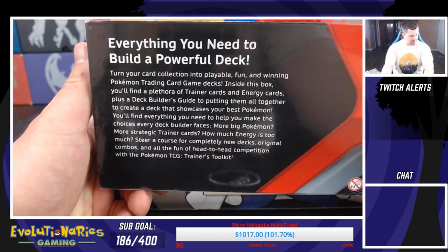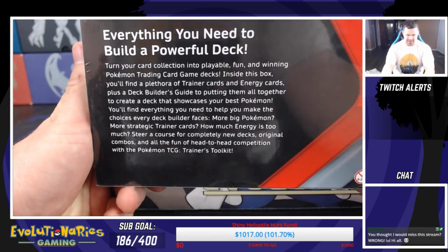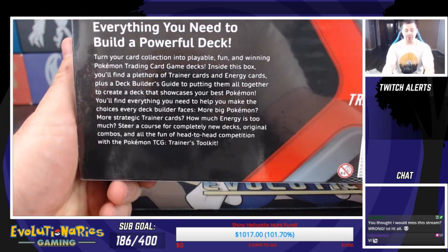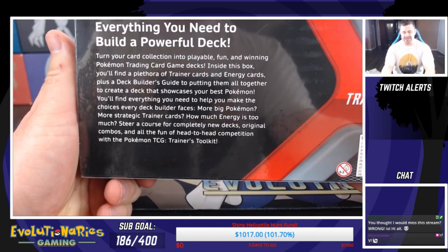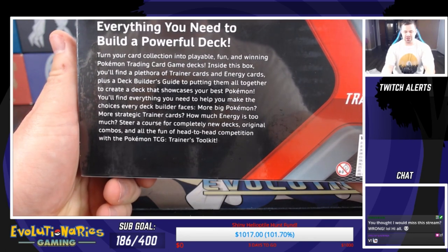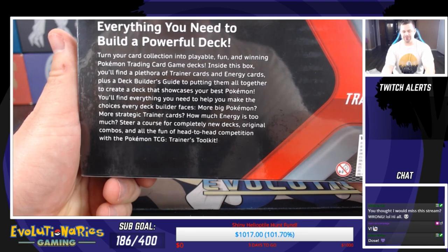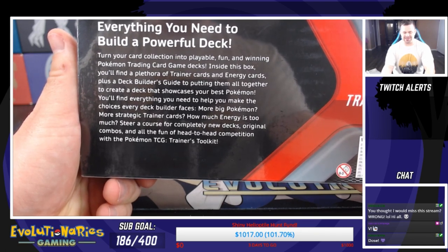And all in all it gives you everything that you need to build a powerful deck, turn your card collection into a playable, fun and winning Pokemon trading card game deck.